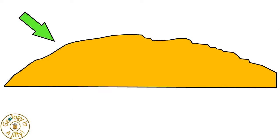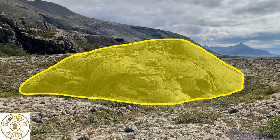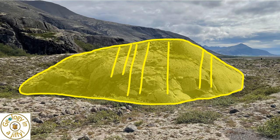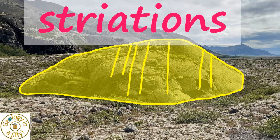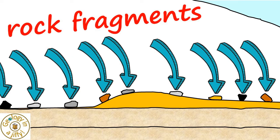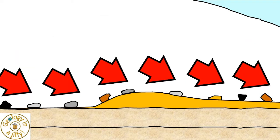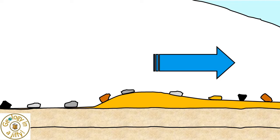If we look at the left end of the Roche Moutonnes, when looking along the length of the feature, we see roughly parallel scratches along the surface of the rock. These are known as striations, having formed due to abrasion by the rock fragments and sand carried at the base of the glacier scratching the rock as the ice moved across its surface.